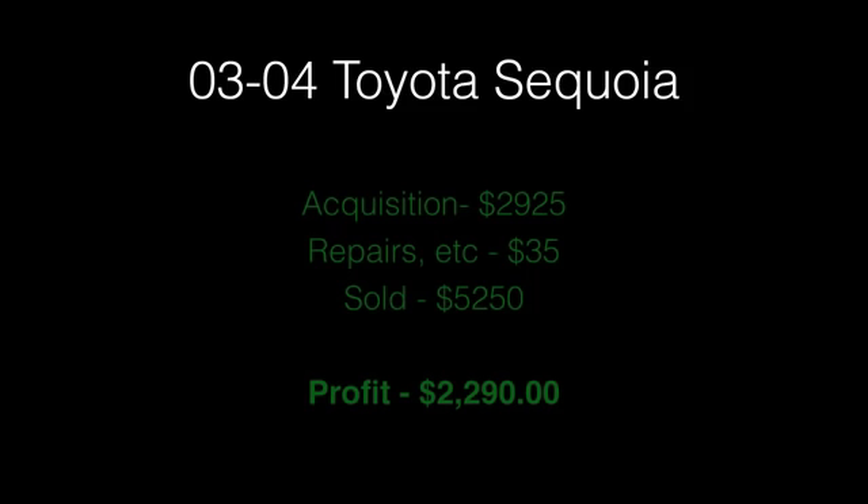That particular Toyota Sequoia was acquired for $2,925, $35 was spent in repairs, and it was sold for $5,250. I know that is outside of the typical cash car market, but the Toyota Sequoia cash car market is different — customers who want a Sequoia usually have more cash on hand, so you can go retail up to $5,000 and still make a good profit. This one had a profit of $2,290, and they are really fun to drive.